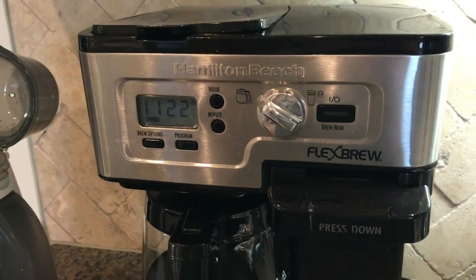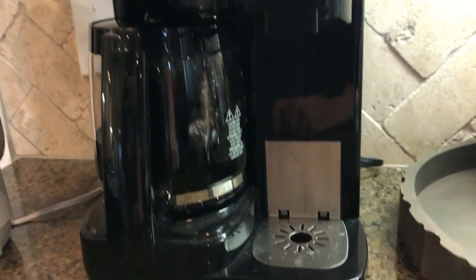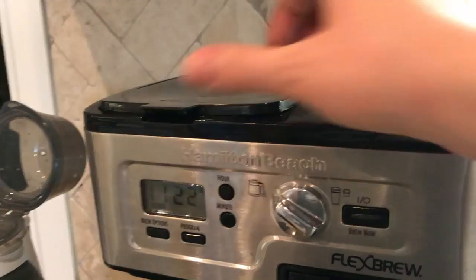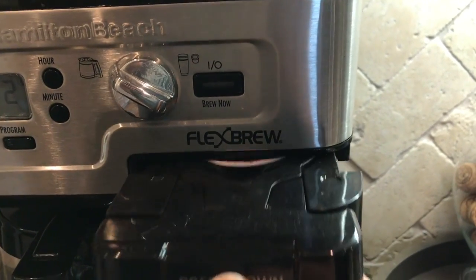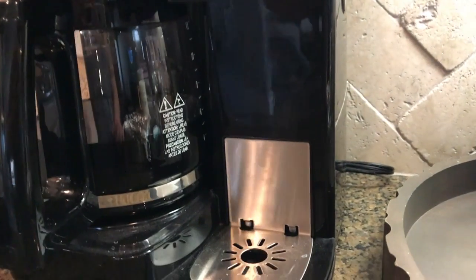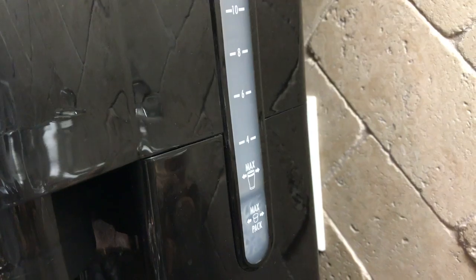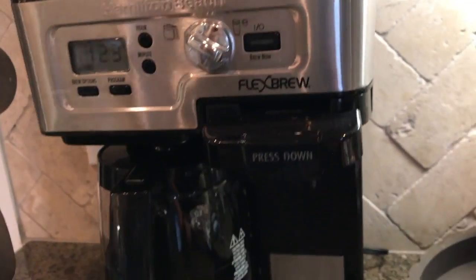Number thirteen: Keurig or coffee maker? I actually have both. It's a Hamilton Beach two-in-one — one side has a coffee pot and one side has a Keurig. We got it because during the week we'd use the Keurig to fill a travel mug for work, and on the weekends we'd want a whole pot of coffee to share. We pretty much only use the coffee pot side now, but it's also really nice for guests — you can make a big pot in the morning and if someone wants a different flavor or an afternoon cup, they can just use the Keurig side. We've really loved it.